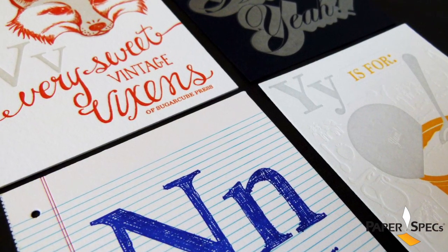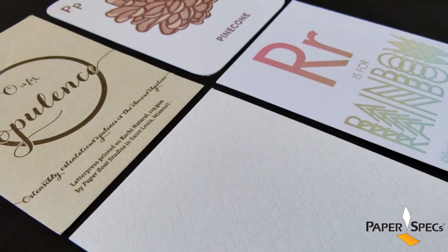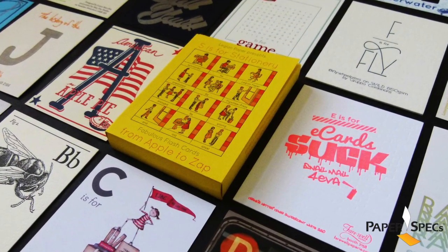Anything from Coventry Rag Vellum, Factory Yellow Colorplan, Reach Savoy, Curious Matter, Mohawk Via Vellum, Legion Bamboo — to just name a few.